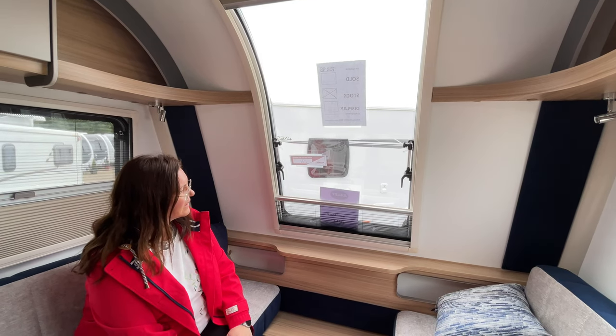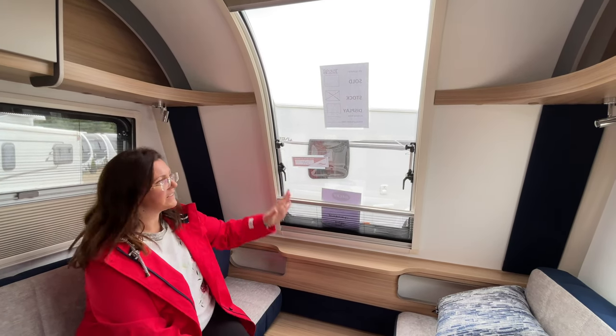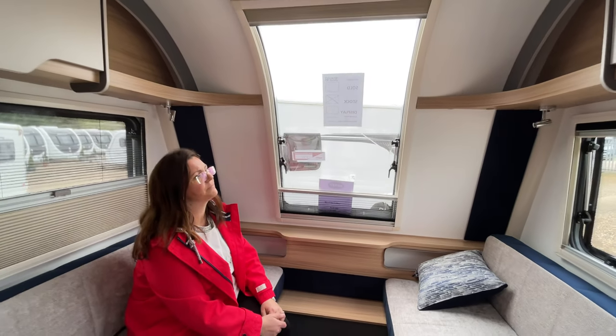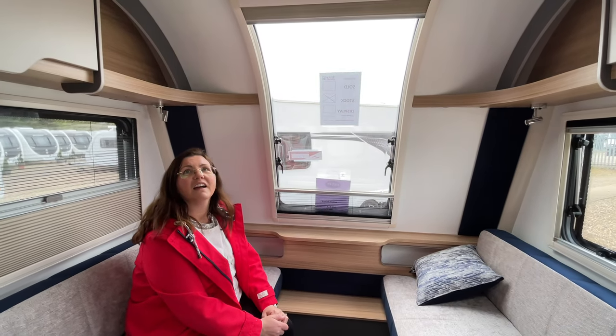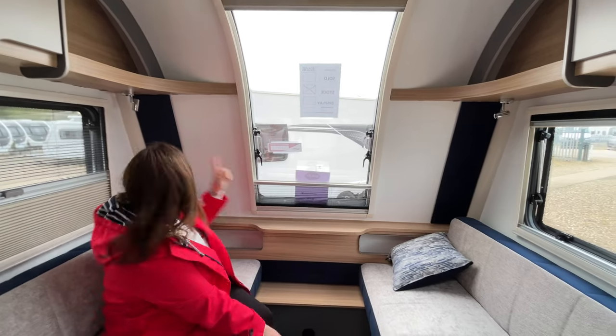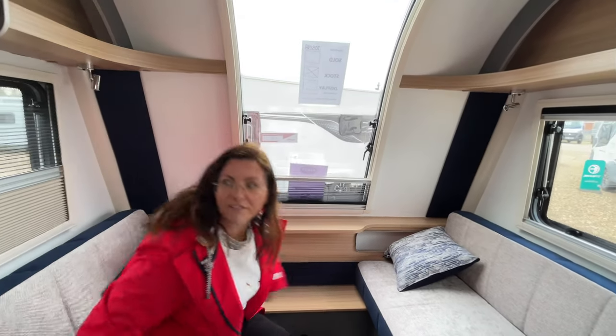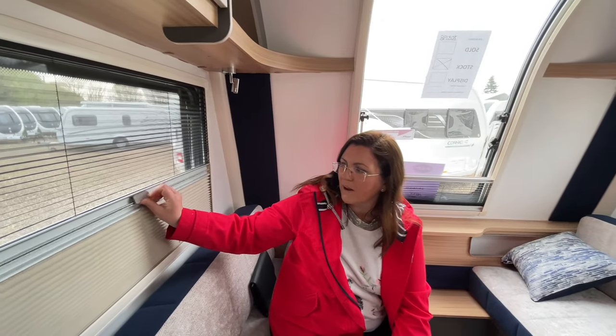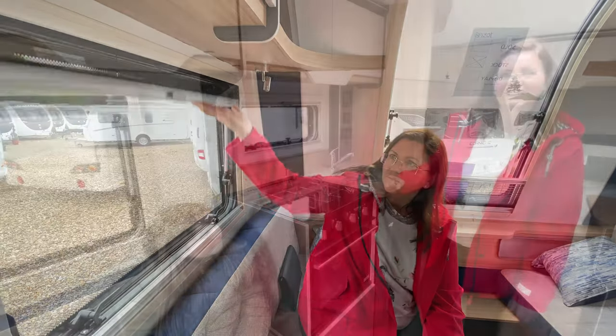It doesn't have the windows here and we're not used to having one of these sorts of windows that curves upwards, being quite slim. The other Baileys - the Phoenixes - have the big window but with two little ones either side, and I think that does let a lot of light in. But there is a big skylight above our heads which is letting a lot of light in - it still feels light. Even with this blind closed here, it's still quite light.